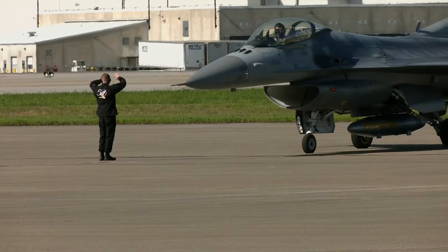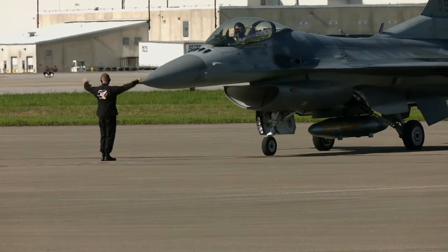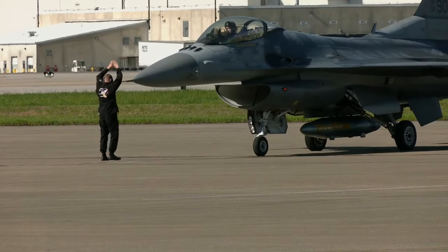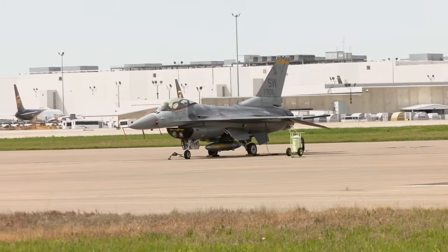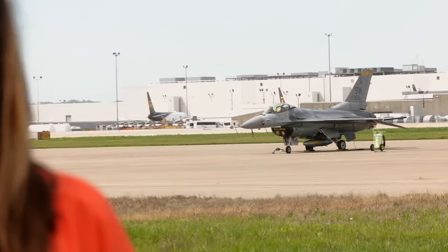Despite the cool factor, they say the best thing for them to do this weekend is to inspire people to serve — and it doesn't have to be for our country. You can see the F-16 Viper demo team in action on Saturday just after 6. If you can't make it downtown for the big event, don't worry — WDRB has you covered all day. Reporting with photojournalist Dave White, Christy Batista, WDRB News.